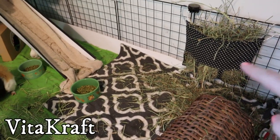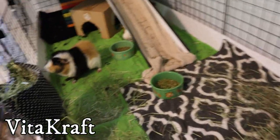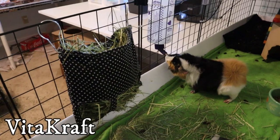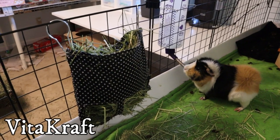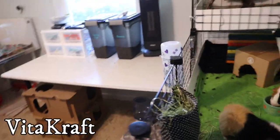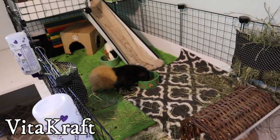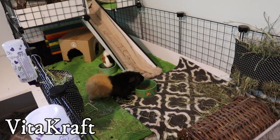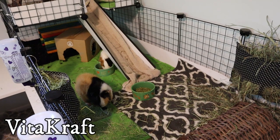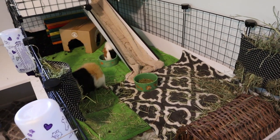For the boys, they ate a normal amount of orchard grass and pulled out quite a bit of the other hay and ate some of that too. So overall for the Vitacraft: the boys ate some of it and liked some of it, the girls really liked it and ate most of it, but the little babes didn't really eat it — kind of a mixed reaction.